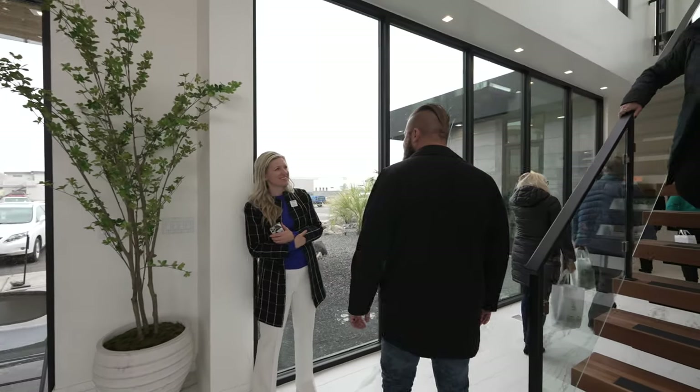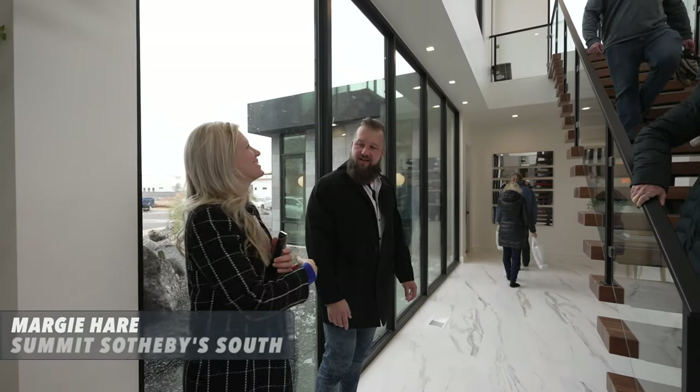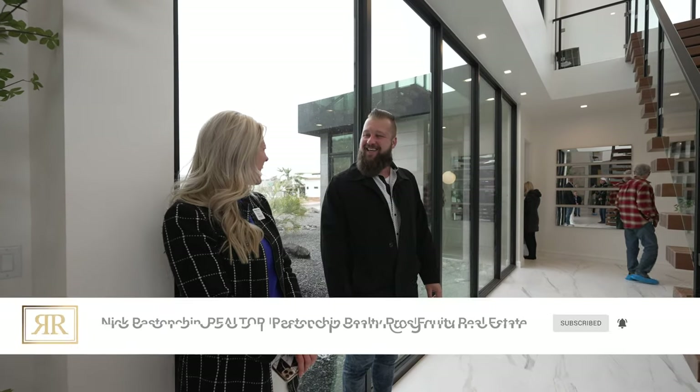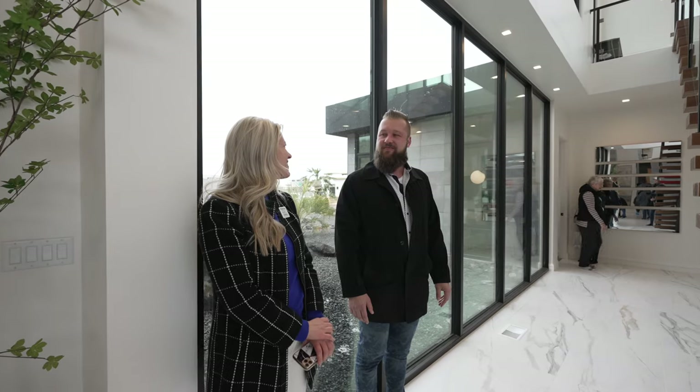We run into a realtor here. His name is Nick Rostopjen. We think we did a deal a long time ago — it's been years but we recognize each other. It's tough to forget, and great to see you.